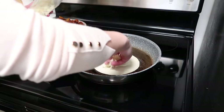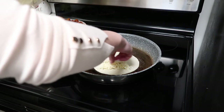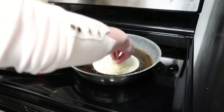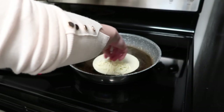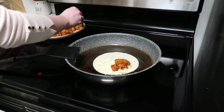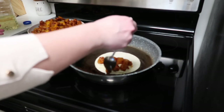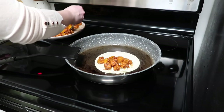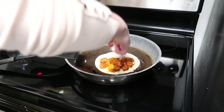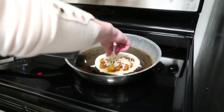I add some oil into the pan, put in a tortilla bread, and add some grated cheese on one half of the tortilla bread. Then I go ahead and add some of the corn filling on top of that grated cheese, finish it off with some more grated cheese on top of the corn, and then fold the tortilla bread.